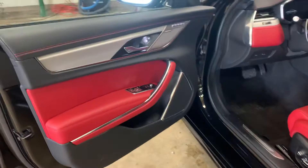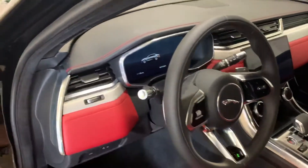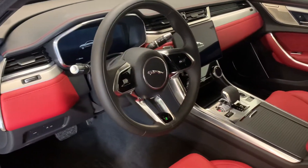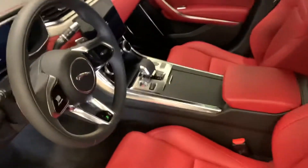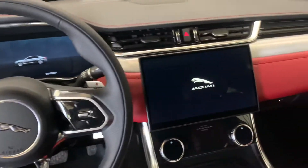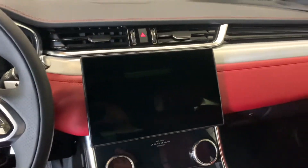Jaguar did a major redesign on the interior — it's very nice. Lots of soft touch material and leather covering. Fabulous looking red interior. It's got an interactive display, and for 2021, this large 11-inch screen is new.